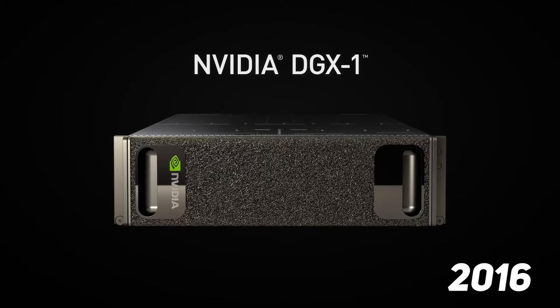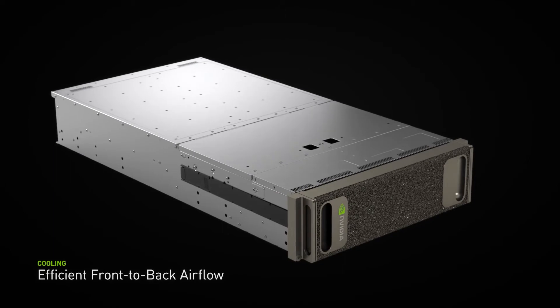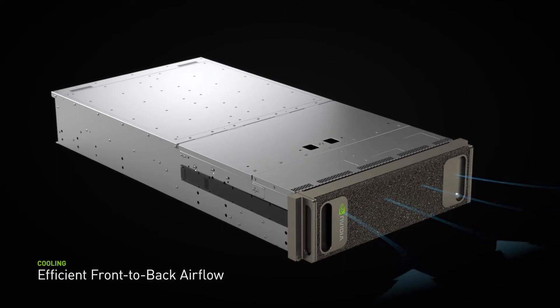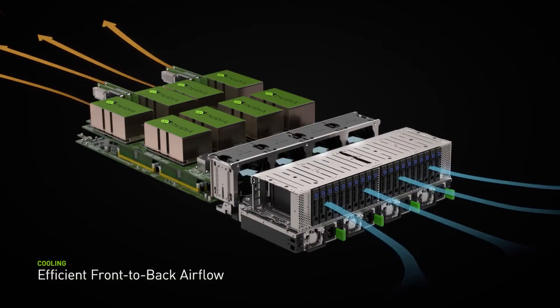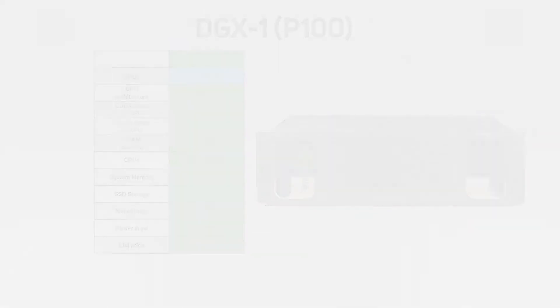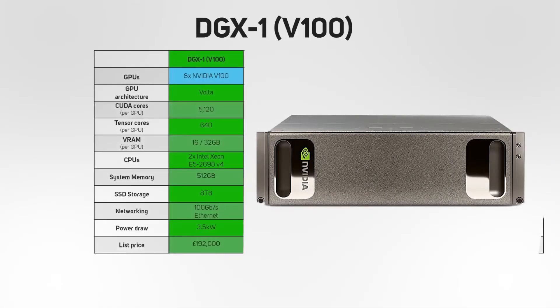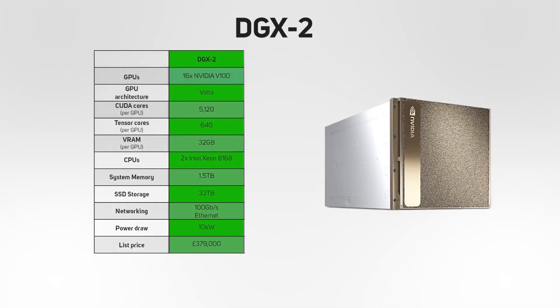It's 2016 and NVIDIA has just launched the groundbreaking DGX1 supercomputer. It was aimed at revolutionising AI workloads by combining 8 Pascal GPUs — the latest professional GPU at the time — connected via NVLink to deliver incredible performance. Subsequent versions of DGX1 saw upgrades to Volta GPUs, and the DGX2 delivered an unprecedented 16 GPUs.